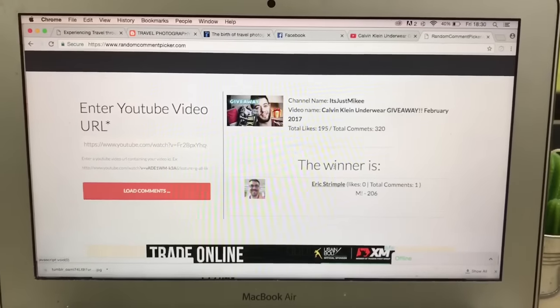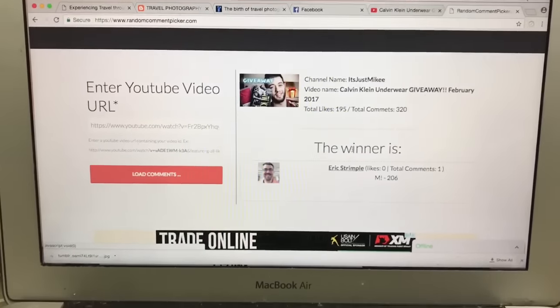I will be contacting you either this evening or tomorrow morning for your shipping address. Have that all prepared, and thank you so much for entering.